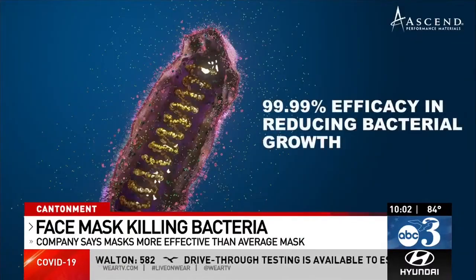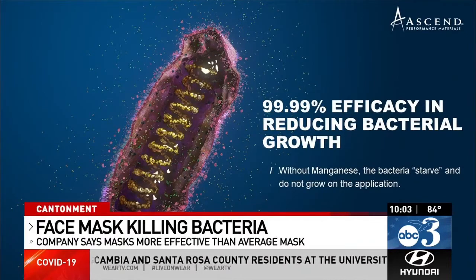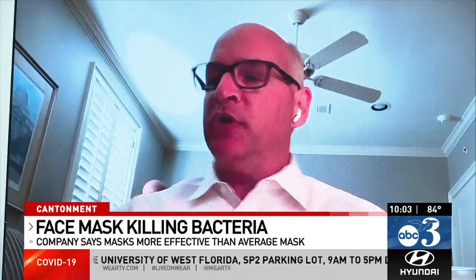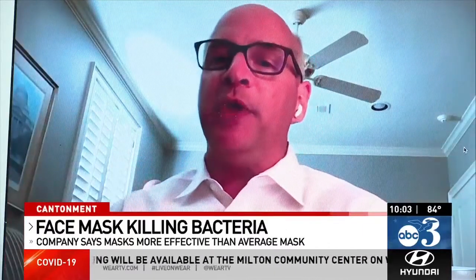McDivitt says their next step is getting approval from the Food and Drug Administration. "This is brand new technology. If you think about the testing that goes on, there's not something they can pull off the shelf today to test if this is true. So we are actually having to help them with the testing protocol."